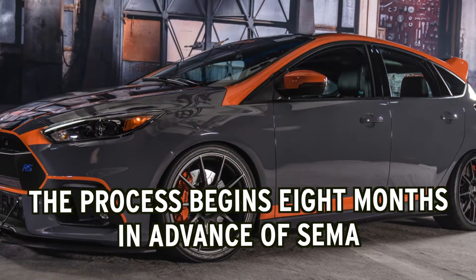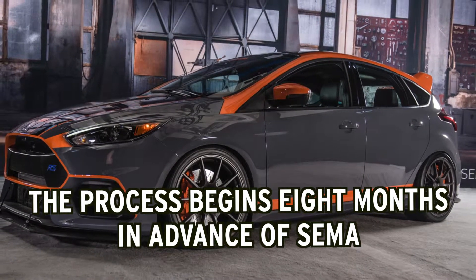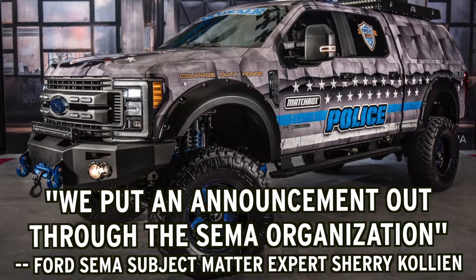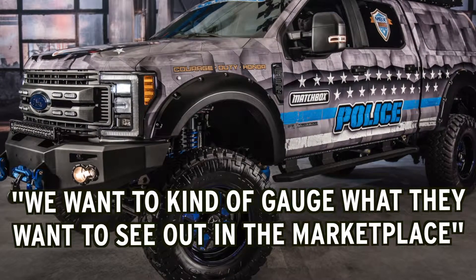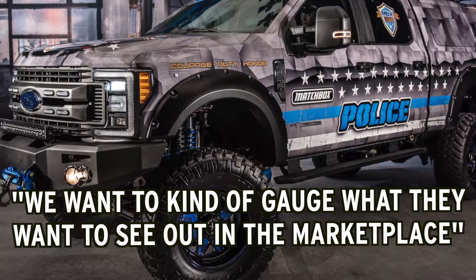According to Ford SEMA subject matter expert Sherry Colleen, the process begins eight months before the actual show. Colleen, on getting the ball rolling: "We put out an announcement through the SEMA organization for members of the SEMA aftermarket industry to send in proposals. We want to kind of gauge what they want to see out in the marketplace and get ideas that maybe we don't know about."